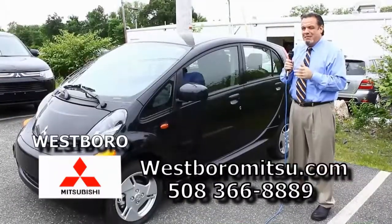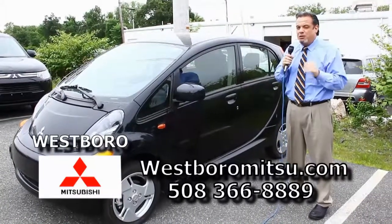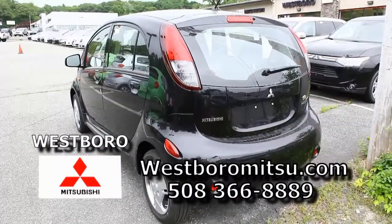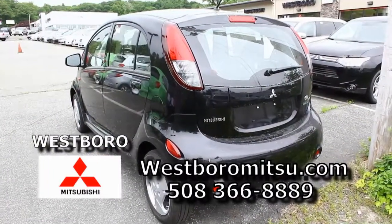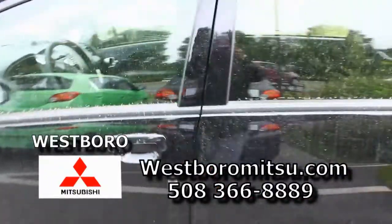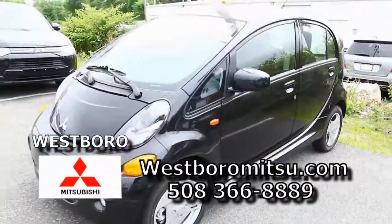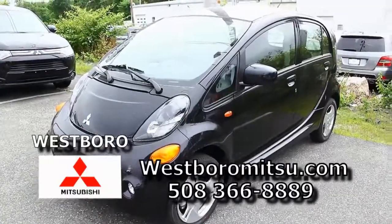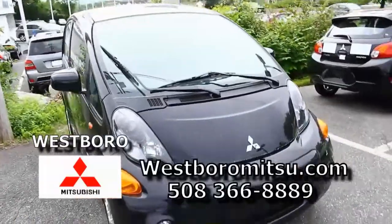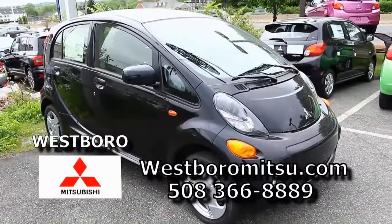Here is Mitsubishi's iMiEV — this is the electric car. It's the biggest secret in the car business. Without question, it was the most affordable and most economical electric car out there. They're hard to come by — we only have one left. A couple of years ago these cars were $35,000 with silly government rebates. This one is right around $20,000. It's got things in it that you'd expect from a car that costs a lot more, and you're going to be saving a lot of money on gas. It's a great car — just look at it, beautiful.